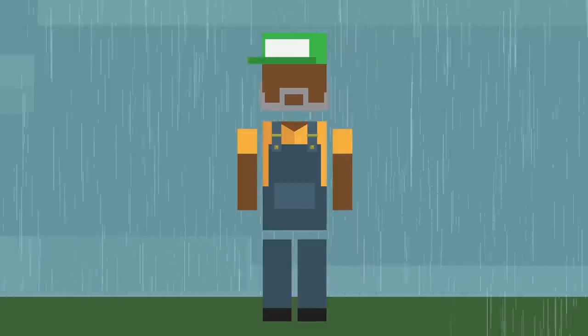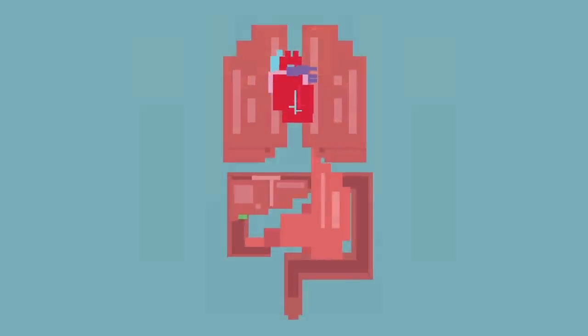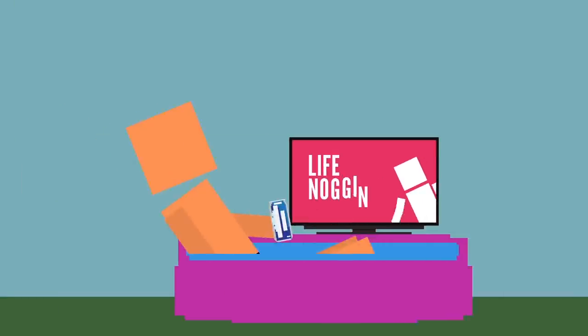Certain body parts are also more susceptible to electric damage than others, with someone's inner organs having far less resistance than their outer skin. Wet skin also has way less resistance than dry skin. This is why people are at a far greater risk of electrocution when water is involved.